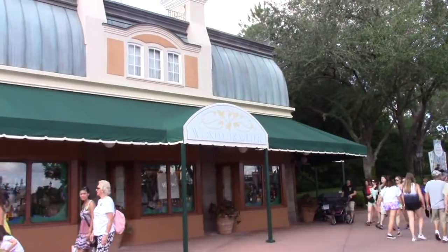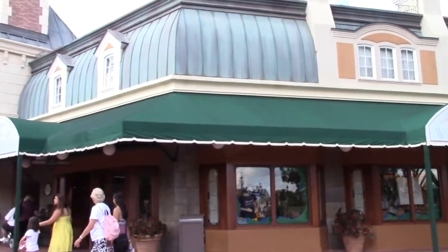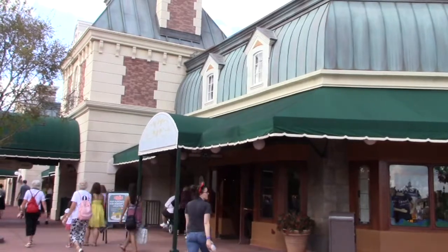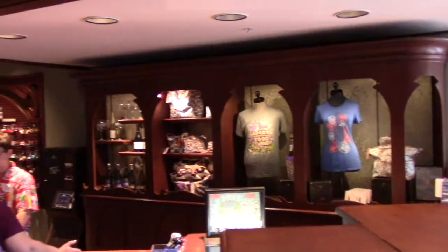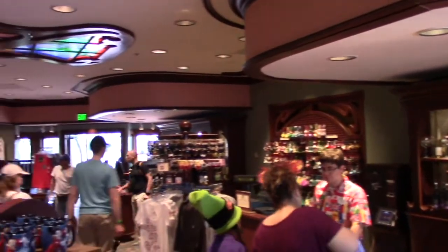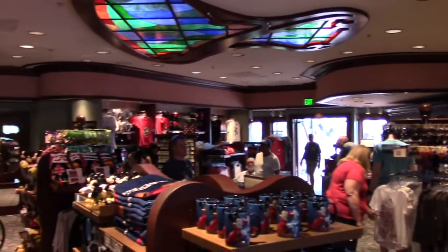If you are going to or heading from the Epcot resort area or Epcot's World Showcase, you will come across a nice little gift shop called World Traveler. This gift shop is inside of Epcot, so you would need to have a ticket for Epcot to be able to come in this gift shop.